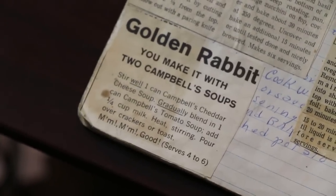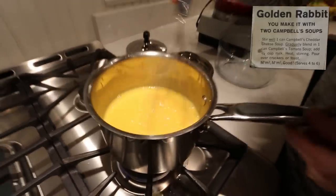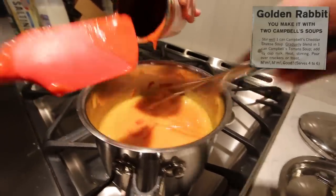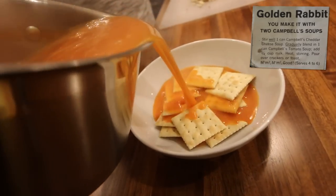Recipe one: golden rabbit. You make it with two Campbell's soups. Stir well. One can Campbell's cheddar cheese soup, gradually blend in one can Campbell's tomato soup. Add one quarter cup milk. Heat, stirring. Pour over crackers or toast.